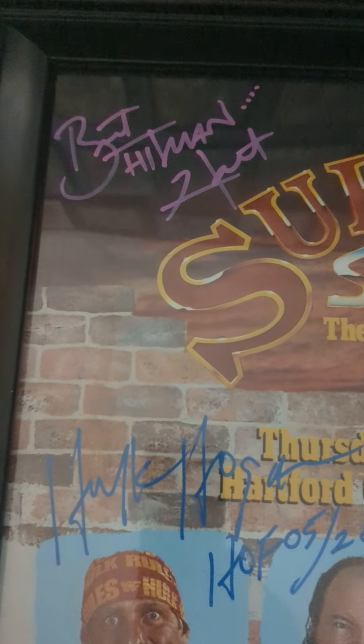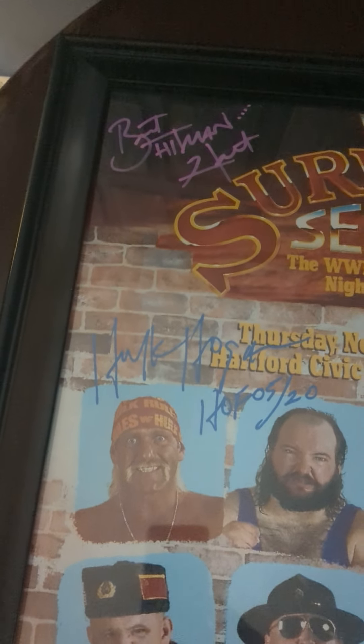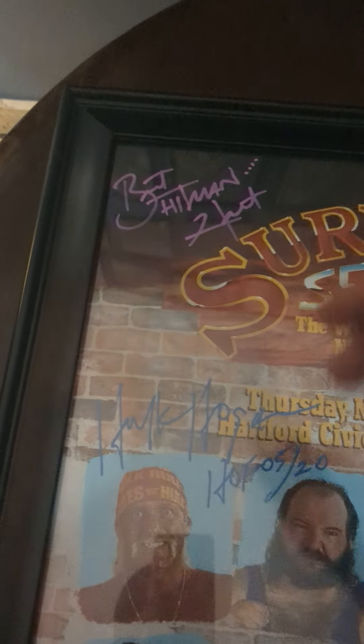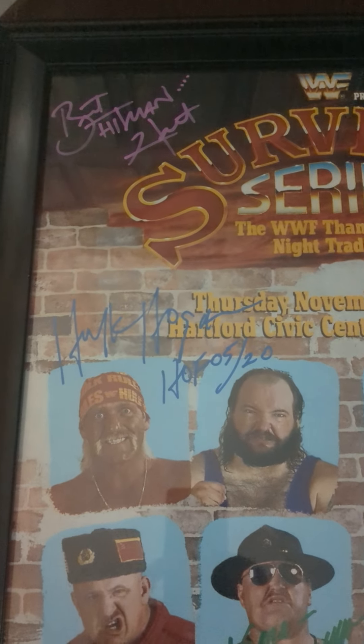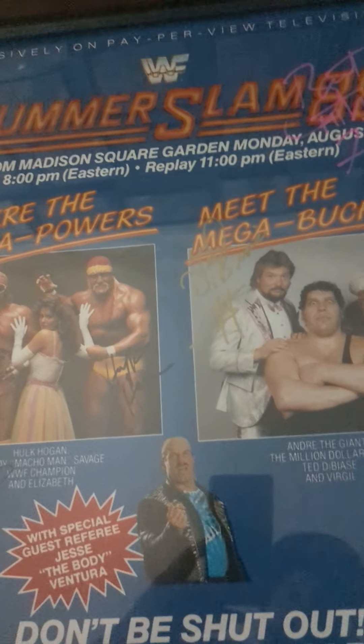Good looking signature there — trying to get some names on this program. Then we got two posters signed by Bret Hart. We have the Survivor Series 90 — as you know, that was the Undertaker's debut pay-per-view match. I just got him to sign it up in the corner. I'm gonna try to get some of the guys from this show to fill in the top. Bret the Hitman Hart in pink paint, and apparently every dot in his signature represents one of his kids — a little info there.